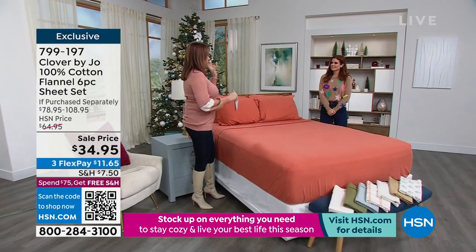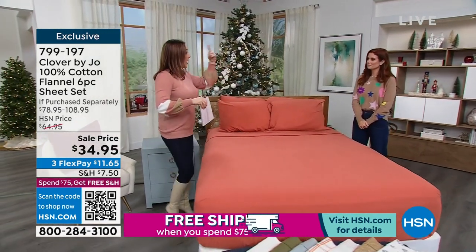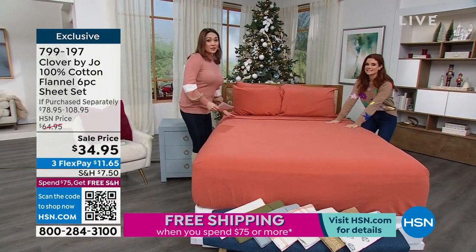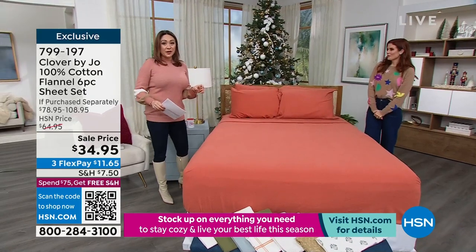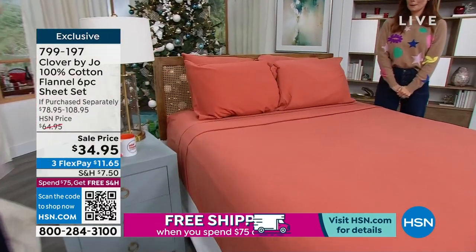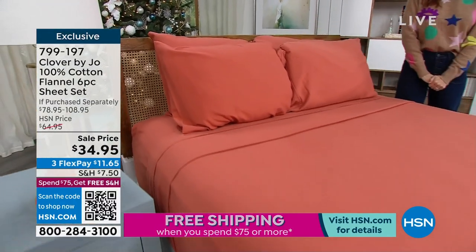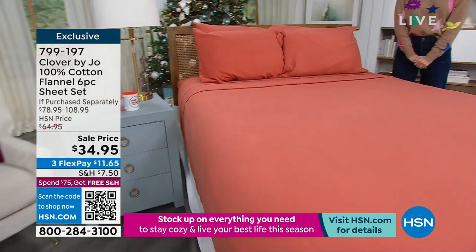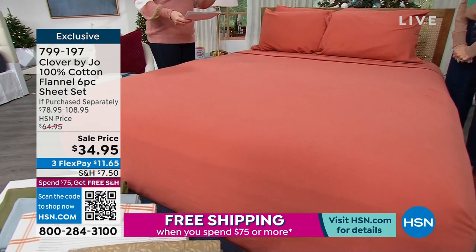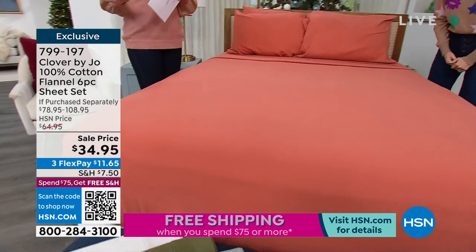We have several pieces from Clover by Jo, so we're going to show you a few of those, but we had our comforter set as our Today's Special, so we had to give them amazing sheets to go with it as well. What you're looking at on the bed right now is six pieces. You're getting the flat sheet, you're getting the fitted sheet, and you're also going to get four pillowcases, which is double the normal amount that you would get. You'll get two with the twin or the twin XL, but all six pieces — this was originally about $65. Everybody loved it when you first launched it. This is on sale for half price: $34.95.